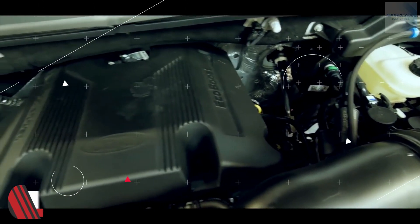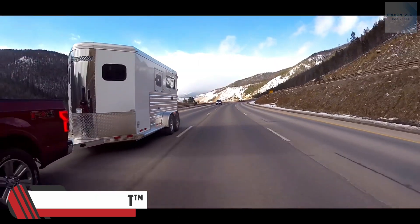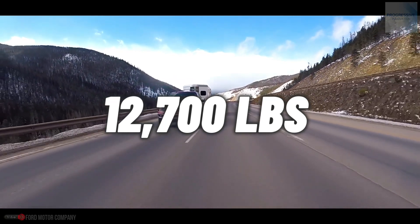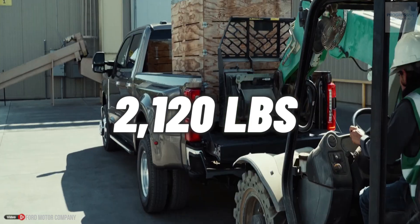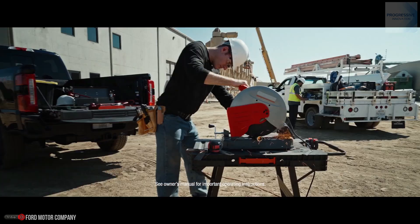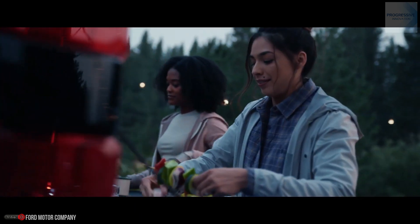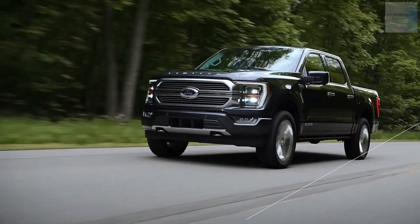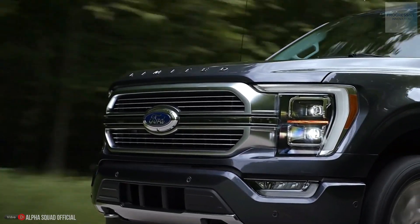The machine has a 3.5-liter power boost full hybrid V6 engine, making this vehicle ideal for towing up to 12,700 pounds of towing capacity and an impressive 2,120 pounds of payload rating. This vehicle makes an excellent companion for camping, hiking, off-roading, and overall getting out and enjoying the outdoors. The F-150 is known for its power, hauling, and capability to let you accomplish all of your goals.